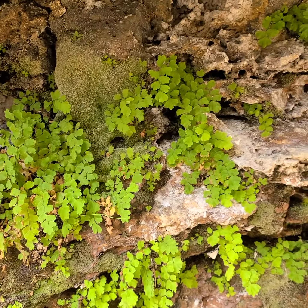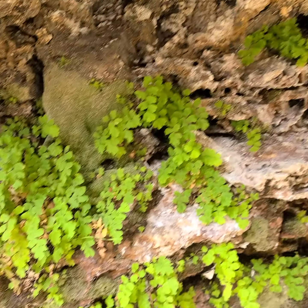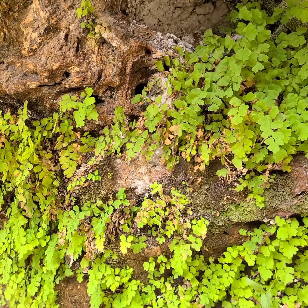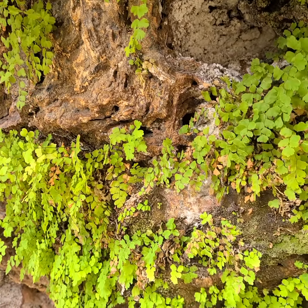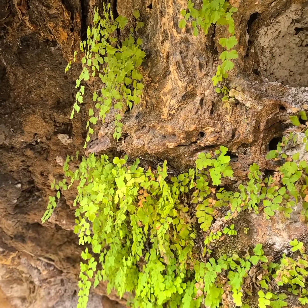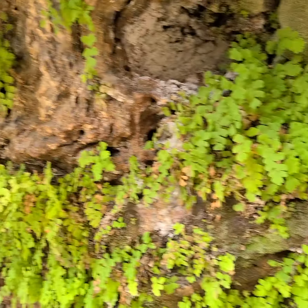This is the Venus hair — maidenhair fern. Very cute, very distinctive. This is way outside the range it normally is — it's tropical.